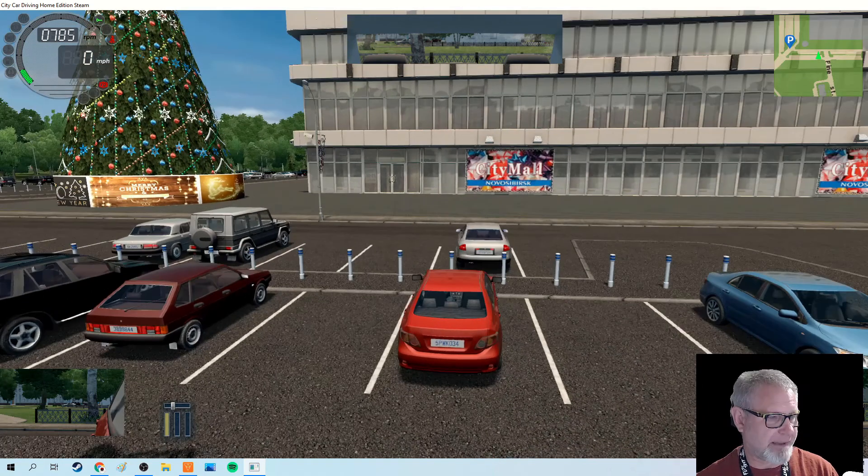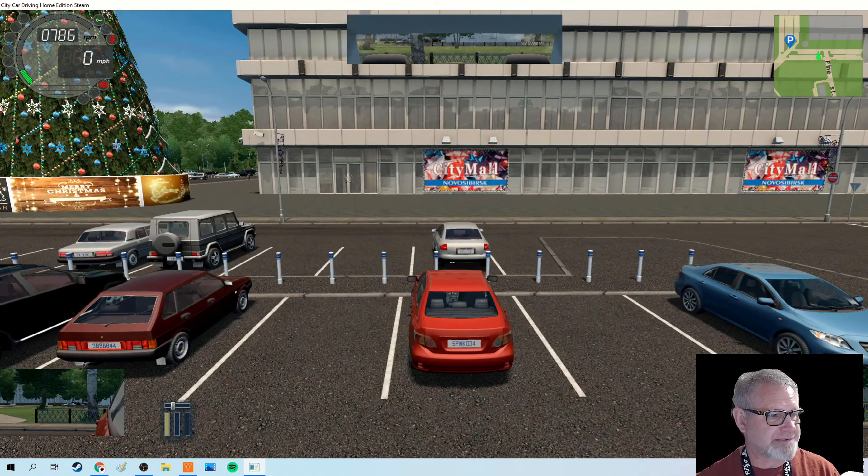One thing I really like about it is there are some driving training grounds where you can practice. There's actually even a driving school where you can go through their course and practice sliding on ice and water, see what happens when your brakes get wet, go through slalom courses, parallel parking, U-turns and all that. It's probably better than beamng.drive and better than spending 50 or 60 bucks on a game like Forza 5.